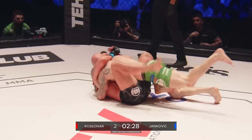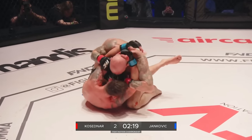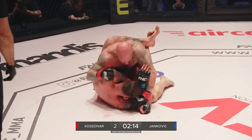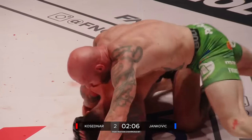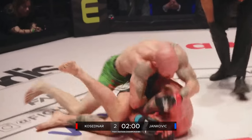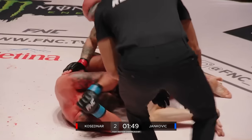There's the shoot — doesn't work well. Goes for the double leg takedown. Working off his back now — that's not good, because this is where Kosedna lives. Those elbows, the forearm smashing, the ground and pound — vicious work from Kosedna. Referee looking closely. Jankovic in a bit of trouble, covering up. Is he defending? He's being manhandled by Kosedna here. This is massive — this is exactly what Kosedna needed to win this round.